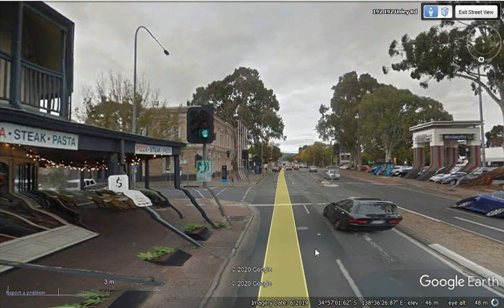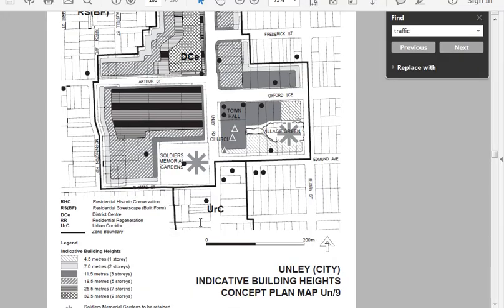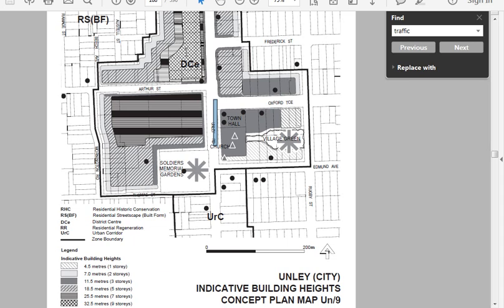This four-lane road is a major road for through traffic from the Southern Suburbs to the city and back. If we go back to the plans, we can see it's proposed that the north side of Arthur Street is going to be potentially up to nine storeys in height, and this section just here would be seven storeys in height.